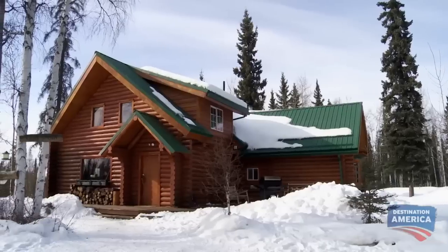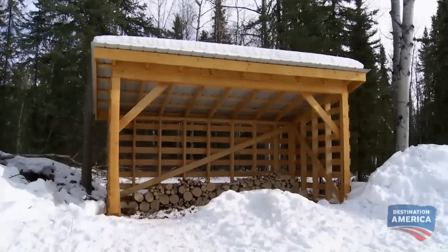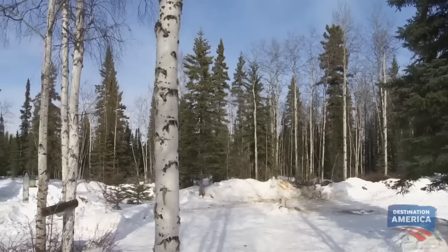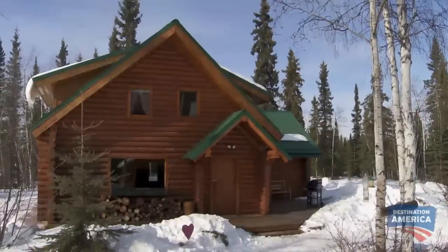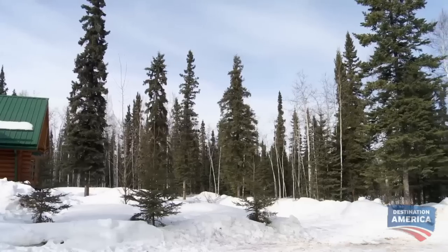Wow, beautiful drive up — looks awesome. This property features a modern log cabin, a woodshed, and a heated two-car garage. It's tucked away on almost four acres of land surrounded by Alaskan forest. Definitely in the woods — I like that.